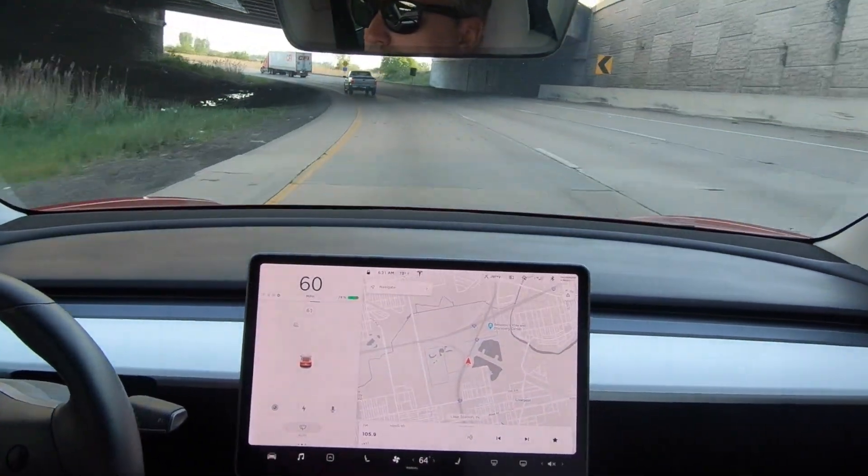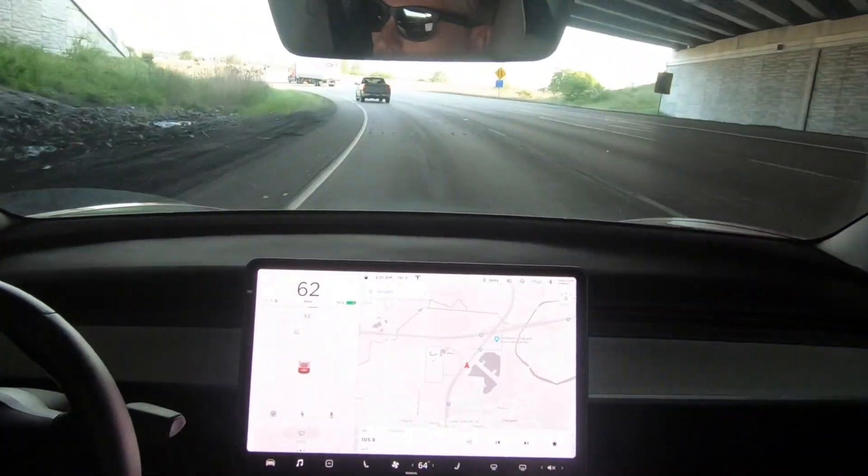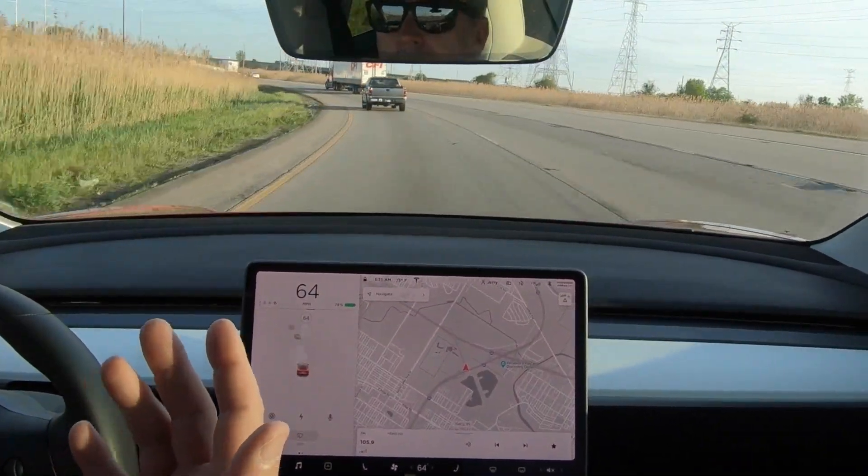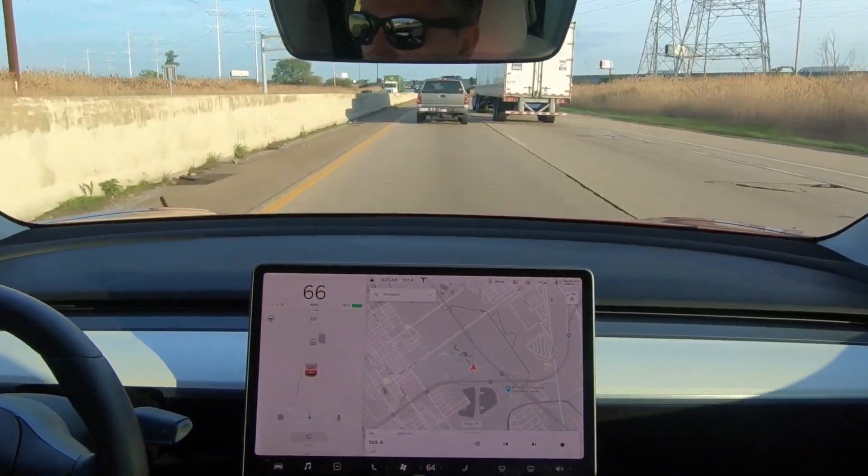Enjoy the sunshine, enjoy some peace and quiet. I get to do these videos for you all — take a sip of my coffee.